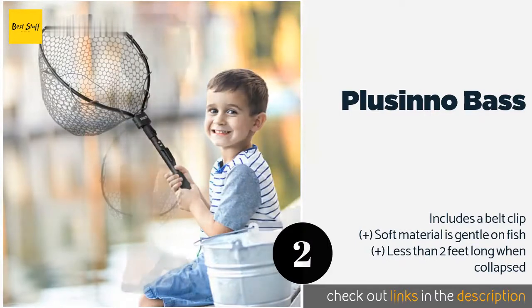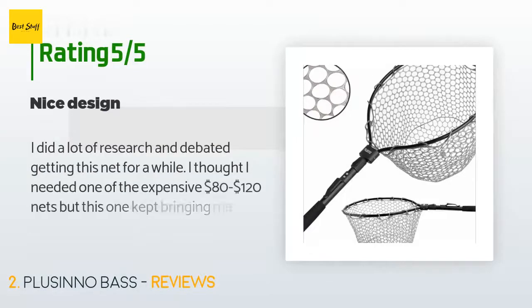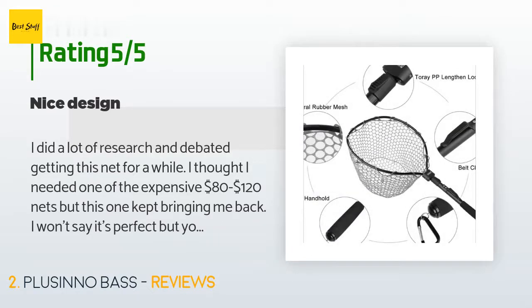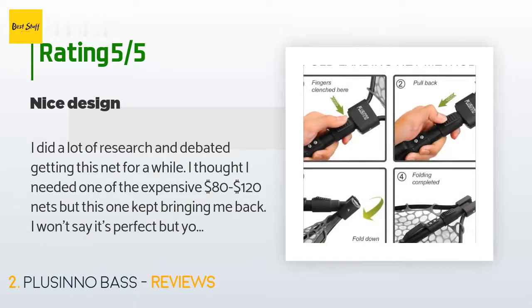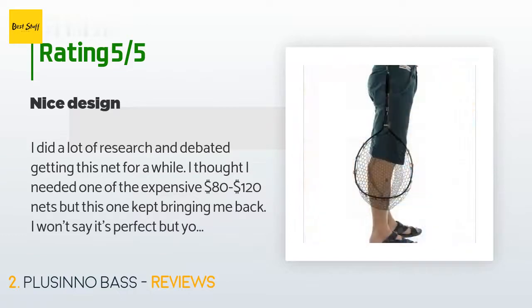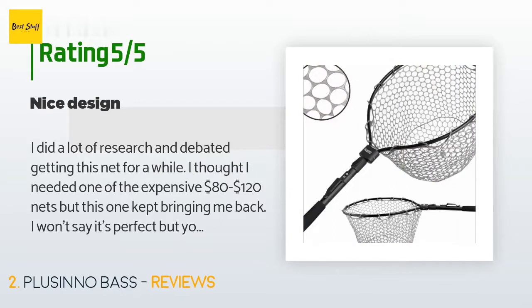This product is available on Amazon for $23. The average rating is 4.5 stars with more than 359 customer reviews. A customer said: 'I did a lot of research and debated getting this net for a while. I thought I needed one of the expensive $80 to $120 nets, but this one kept bringing me back. It folds down easy, and the clip on the handle seems useful, mounted on the correct side for attaching to my pack.'